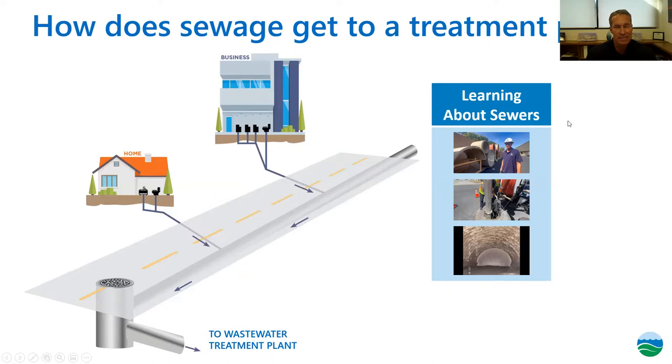How does sewage get to a treatment plant? The sanitation districts own, operate, and maintain about 1,400 miles of large-diameter trunk sewers. Individual cities and public works departments take care of the smaller laterals that connect into the large system. We also have an extensive industrial waste pretreatment program requiring industries to remove heavy metals, volatile organic compounds, and other contaminants at the source before discharging into our system.